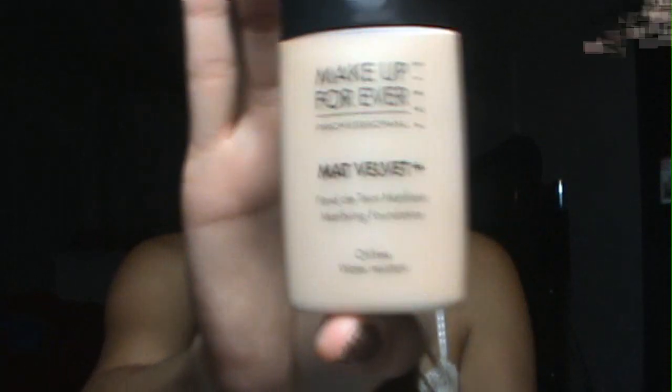But back to the foundation — it's the Makeup Forever Matte Velvet Plus, and this is what the bottle looks like. It just comes in this sleek little bottle. It's one fluid ounce and it says it's made in France.